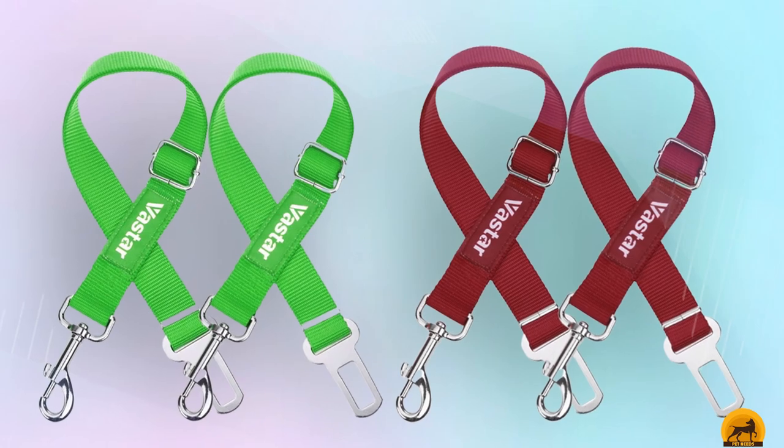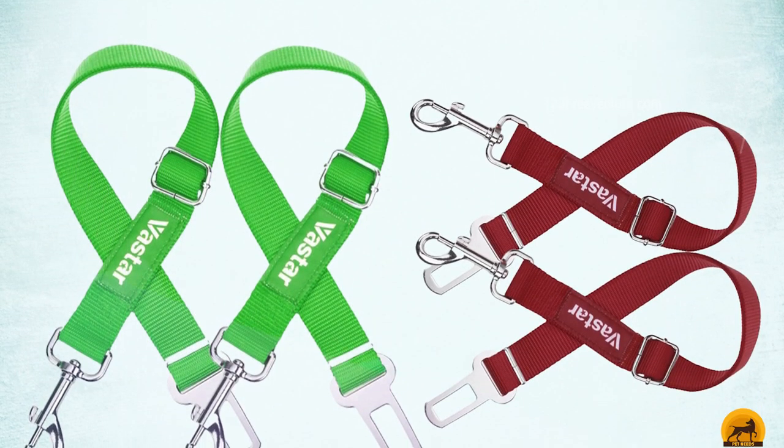Make sure to double-check that the seat belt slot on this product will be compatible with your car.